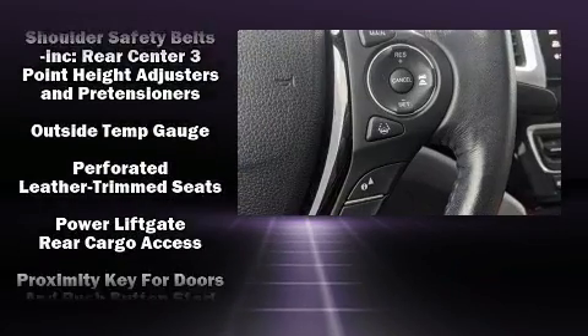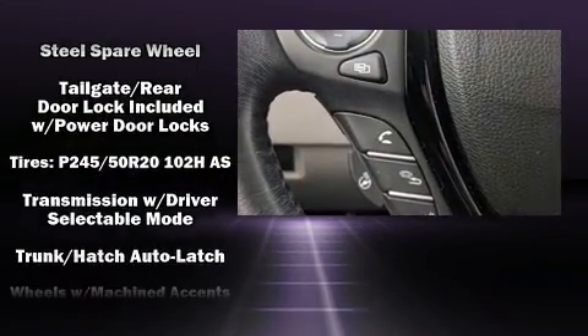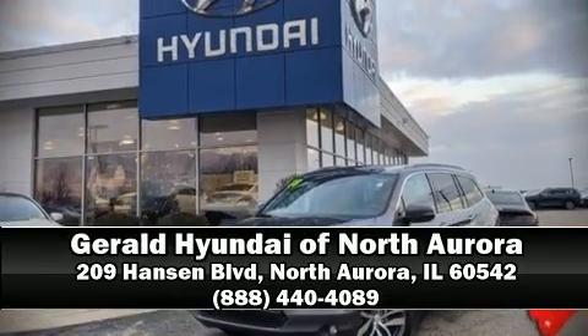Rear LCD monitors provide entertainment that your passengers will appreciate no matter how far the drive. It also arrives with a Carfax history report, providing you peace of mind with detailed information. Please don't hesitate to give us a call.